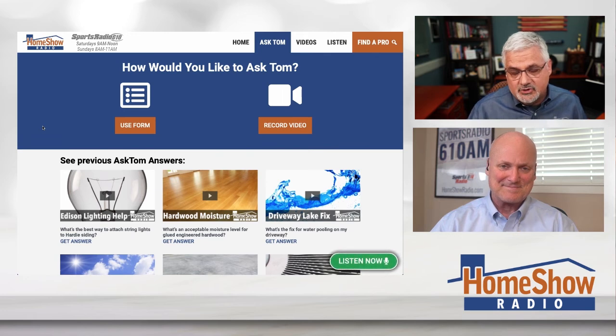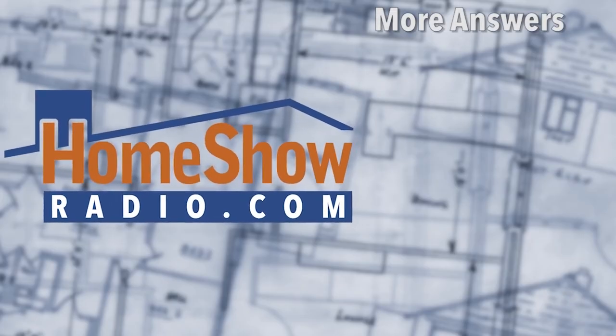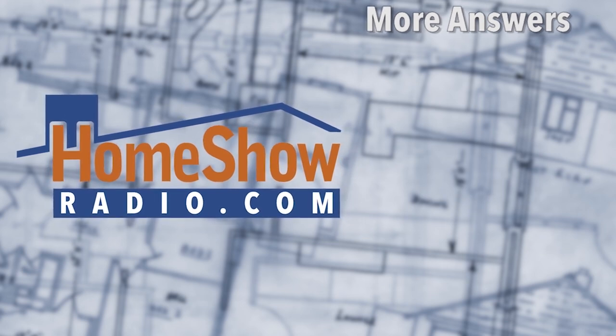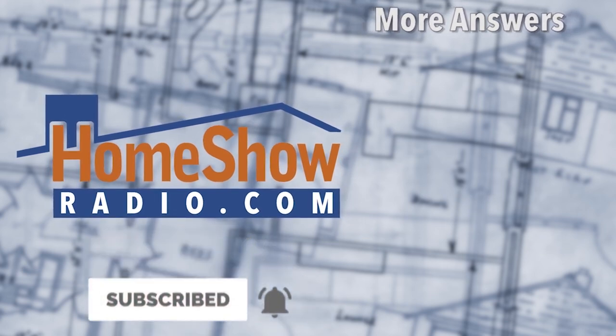Get the answers you can trust. Click on Ask Tom right there at homeshowradio.com. You can fill out a form, send us a picture, send us your questions. Tom wants to help you and you can take advantage of his knowledge — we post a new one of these every day. We answer them here, on Early Edition on Sunday mornings, and on our Facebook live show. You'll find videos like this one at homeshowradio.com, our Facebook page, and our YouTube channel.